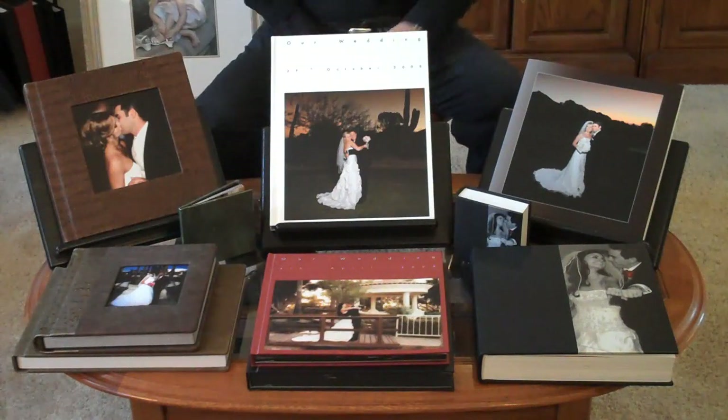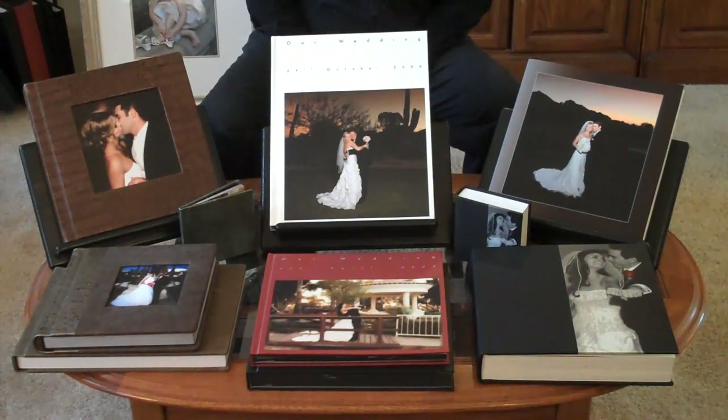Hi, I'm Alan with Moments Found Photography, and thanks for viewing this short video about our albums. I'm excited because we have the finest collection of the highest quality wedding albums anywhere.